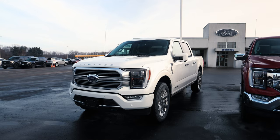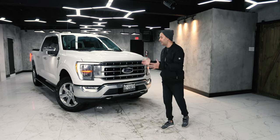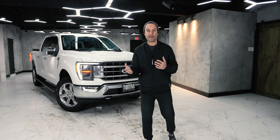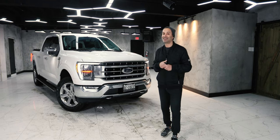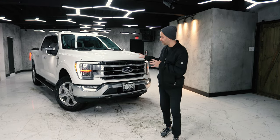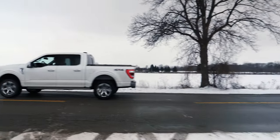You can get the F-150 in a Platinum, a Limited, a King Ranch, and the hybrid variants of those. For me it's about affordability and volume — the Lariat and probably the XLT will be the ones they sell the most. Because who's going to spend 80 to 90 grand on a truck? A few of you, but not all of you.